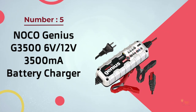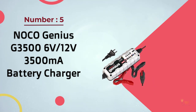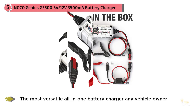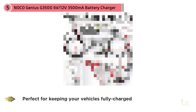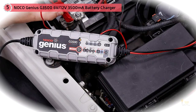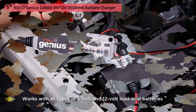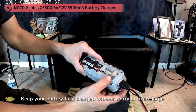Number 5: Noku Genius G3500 6 or 12V 3500mA Battery Charger. Noku is a brand that's synonymous with safe and advanced technology, and their Genius G3500 is no different. In short, it's a 3.5A charger for 6 and 12V batteries, both lithium and lead-acid, up to 120AH. It has an impressive range of applications — from automotive to marine, power sports, RV, and deep-cycle batteries — giving it a broader reach in the market compared to most other battery chargers.